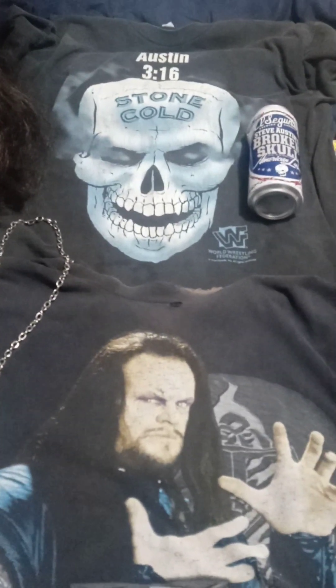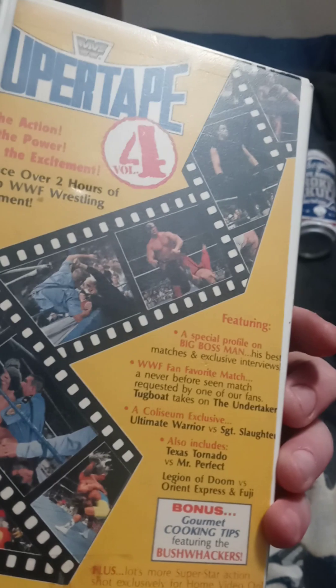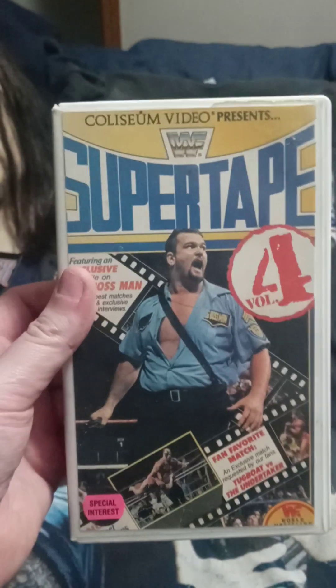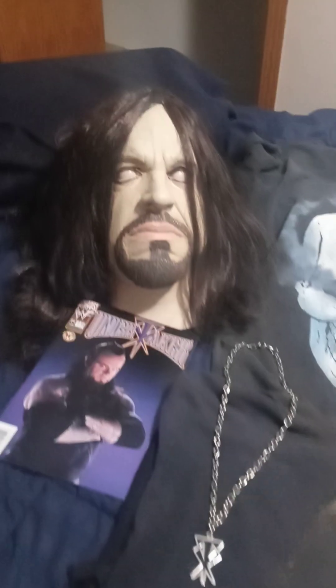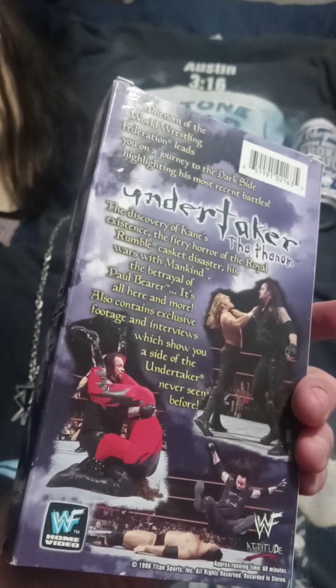Super Tape 4 — along with some brutality. Undertaker versus Tugboat — oh, that was a horrible match. He didn't always have the greatest opponents to work with in the beginning. And the Undertaker Phenom video — an awesome video. I wore this one out too growing up. One of my absolute favorites — so much respect for Mark Calloway.